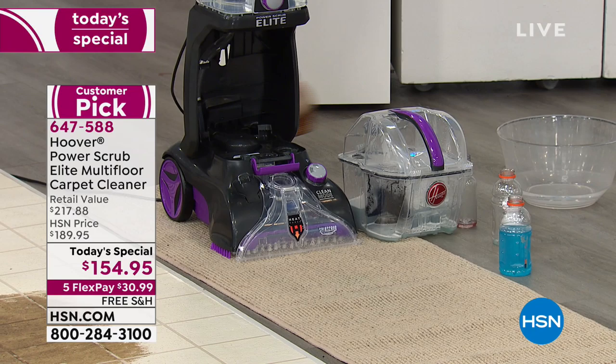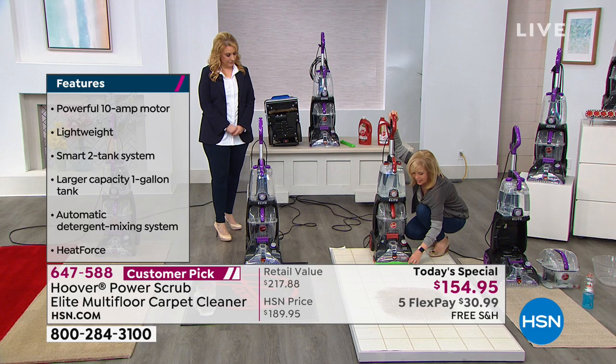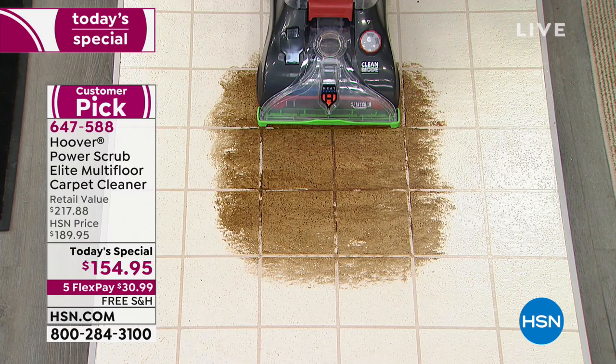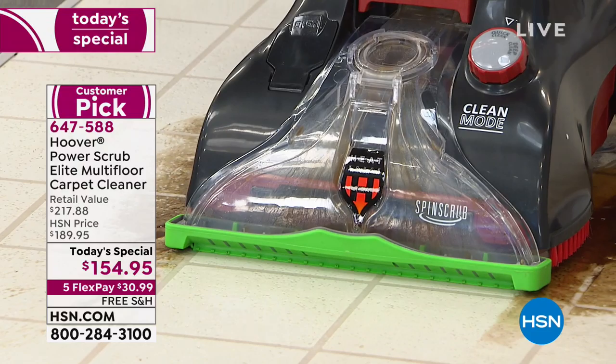What makes this different from all other carpet cleaners is this little green nozzle — it's a squeegee that lets you use it on hard floors. Watch what a great job it does on tile, linoleum, and hardwood floors. It's getting into the grout, getting into the crevices. You are getting an amazing deal with the lowest price anywhere in the country.